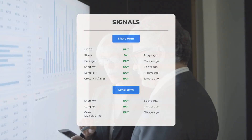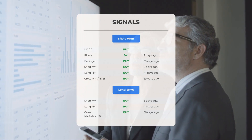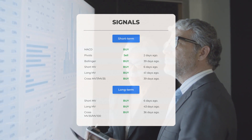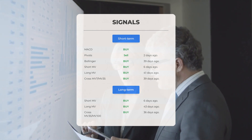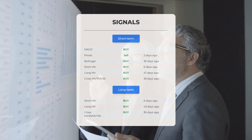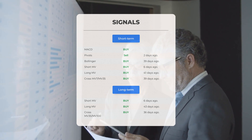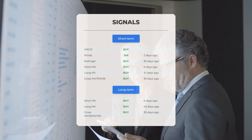Here are some other signals you might find interesting: MACD buy signal; pivot sell signal two days ago; Bollinger buy signal 39 days ago; short-term moving average buy signal six days ago; long-term moving average buy signal 41 days ago; relation between the short and long moving averages buy signal 39 days ago. Looking at the 12-month chart: short moving average buy signal six days ago, long-term moving average buy signal 43 days ago, relation between short and long moving averages buy signal 36 days ago. Visit stockinvest.us for more signals.